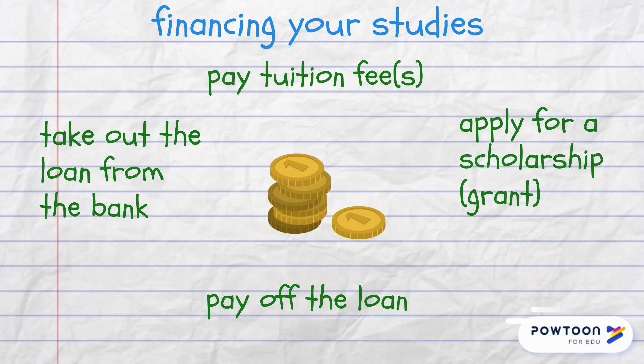It's important to know from the very start how you're going to finance your studies. If you don't have enough of your own money to pay your tuition fees, you can either apply for a scholarship or grant or take out a loan from the bank, but you should understand that it may take quite a long time to pay off the loan.